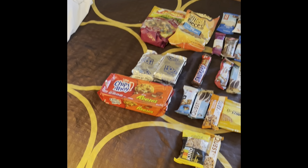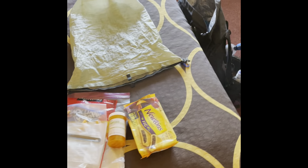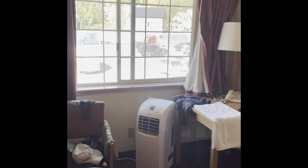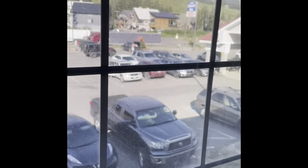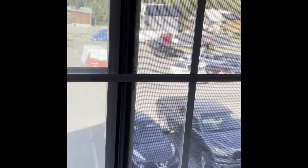Good morning. It's day 13. We are waking up in the Summit Inn in Snoqualmie Pass. It's a very tiny little village across from a ski resort that is one of the primary places for Seattle skiers to go.